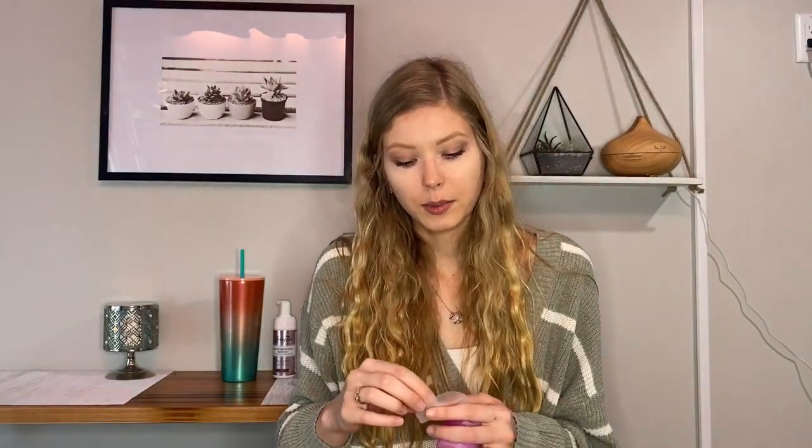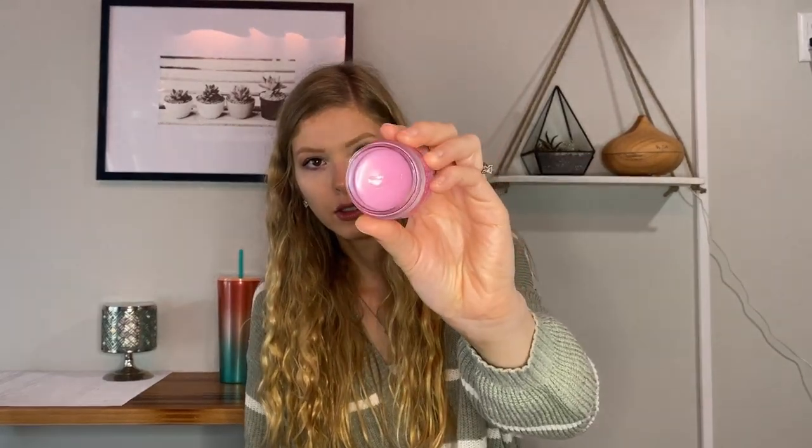The next product is the Laneige Lip Sleeping Mask in the Sweet Candy scent, and this stuff is amazing — it smells so good. I got it on Sephora's website where it had a really high rating, and I've heard other YouTubers try it. It comes with a little applicator so you don't get your fingers messy. A little bit goes a really long way. It works great as a lip mask at night, and during the day you can use it as a chapstick — it's just really hydrating.